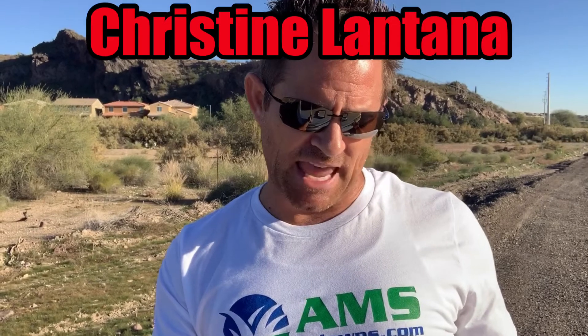The Christine Lantana Camara ground cover — if you're familiar with lantanas, it's a real pretty lantana.